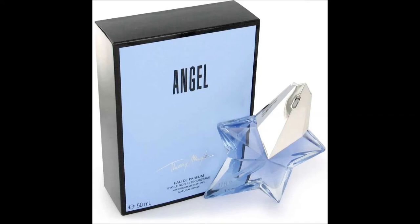When Angel by Thierry Mugler was released in 1992, it really changed the game. It became a trendsetter — it was the first gourmand perfume on the market and it really caught the eye of everybody, or I should rather say caught the nose. I remember smelling it in many places, especially at night, and I really liked it.